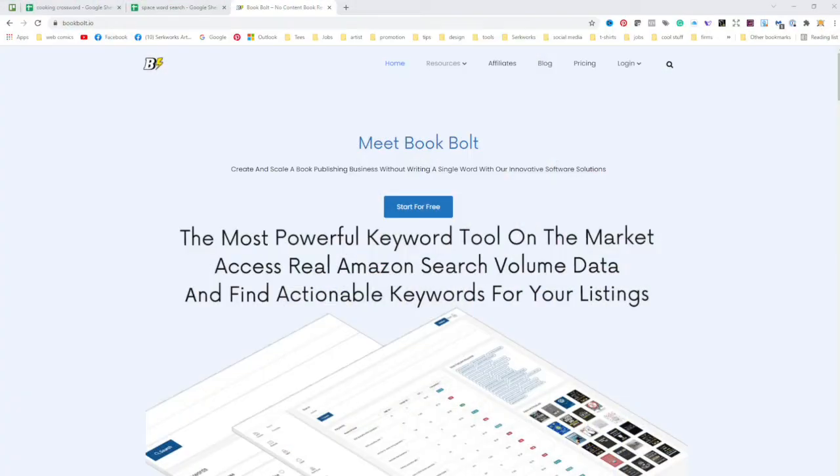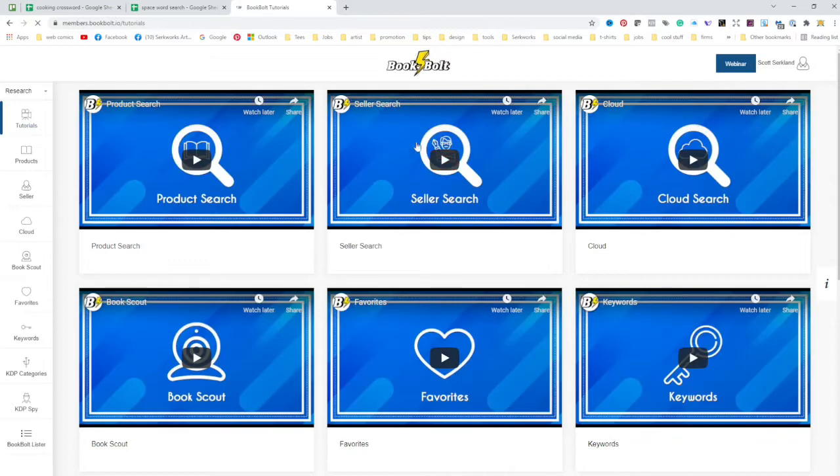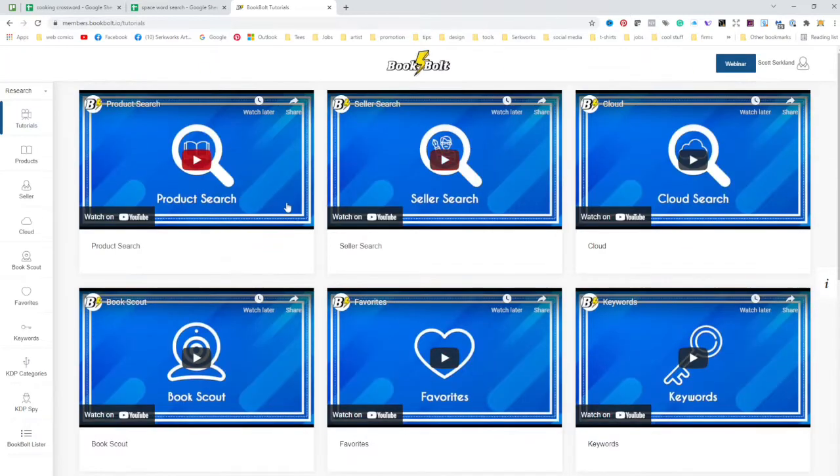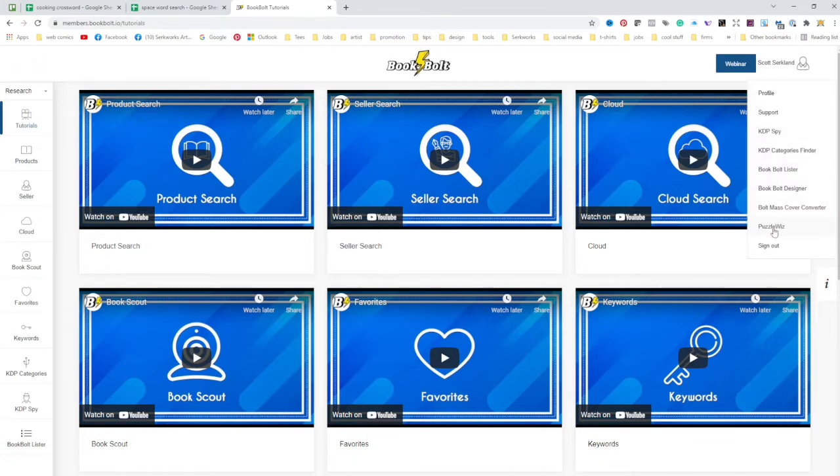Here I am at the Book Bolt homepage. I'm going to log in — and I'm already logged in. This is the Book Bolt interface. There are a lot of different features here: product search, seller search, cloud, book scout, favorites, keywords — the list goes on. Lots of features for creating KDP books that help you market and create them. But right now, what I'm interested in is showing off Book Bolt's Puzzle Whiz. You'll find it by clicking under your name and going down to Puzzle Whiz.